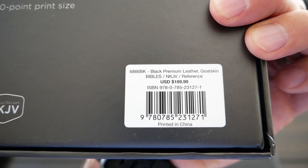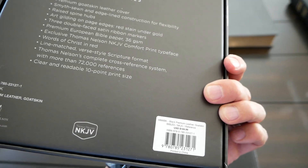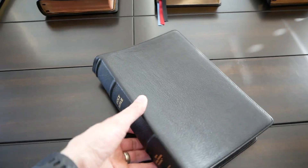It retails for $189.99. I got it on Evangelical Bible for $124, something like that. This Bible has a lot of features that I really, really love. Starting with the cover — it's a goatskin cover and it has a beautiful grain to it. It's not very pronounced, but it is a pronounced grain. You can totally see it.